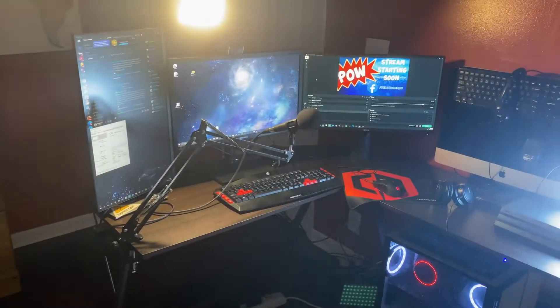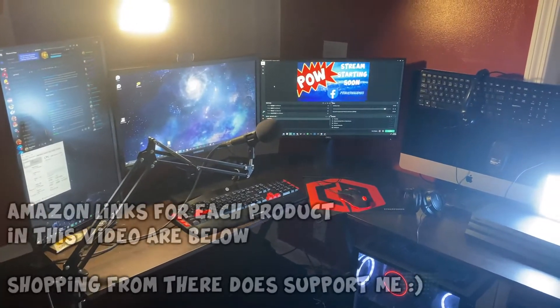Hey guys, how's it hanging everybody? This is Stormpow and I wanted to make this video to share the setup that I've been using in 2020 for gaming, live streaming, YouTubing, and podcasting. You'll notice that this is actually our guest bedroom, but it's also primarily my office because, you know, gotta have friends to have guests. So this is where the magic happens.